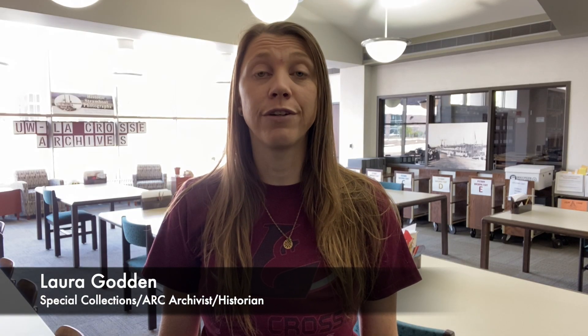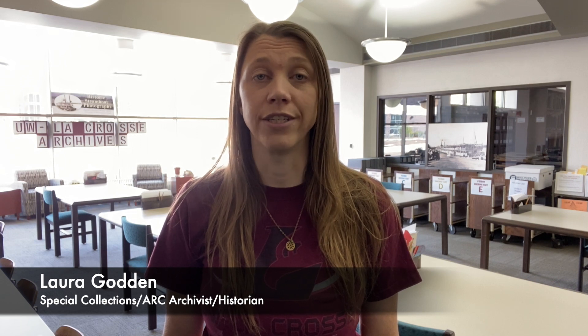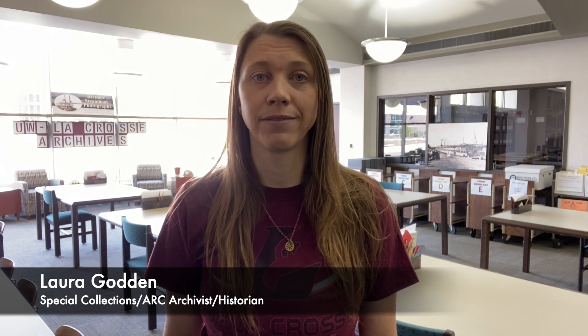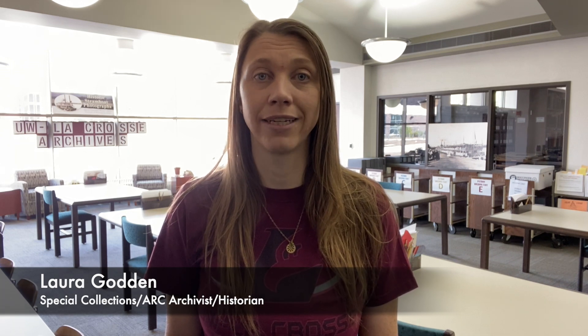Hi, welcome to the University of Wisconsin-La Crosse Murphy Library Special Collections and Area Research Center Archives. My name is Laura Godden, and I'm an archivist here, and I work here alongside my colleague Paul Beck. Hi, I'm Paul Beck. I'm the Special Collections Librarian and La Crosse Area Research Center Director.